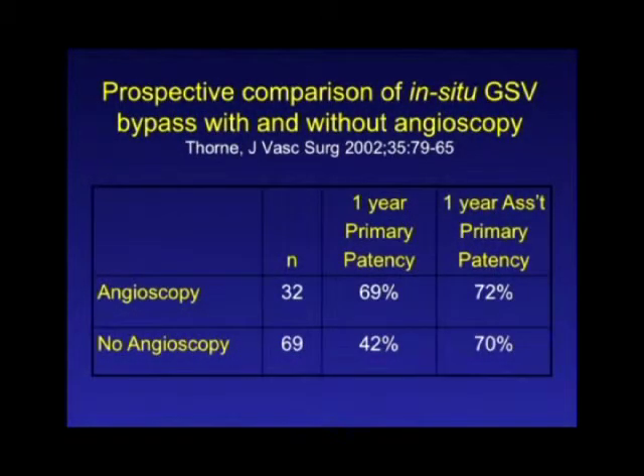There's not a whole lot of data to support this, but this older study reviewed patients where angioscopy was used versus those where it wasn't. The assisted primary patency was not different between the two groups. However, the angioscopy group did not require many revisions to keep the vein graft open — about 30% of patients without angioscopy had a defect left behind that could have been fixed in the OR. The surgeon was able to come back with a secondary procedure to fix that defect, but if you can identify these up front, your patients appreciate it and your outcomes are going to be better.